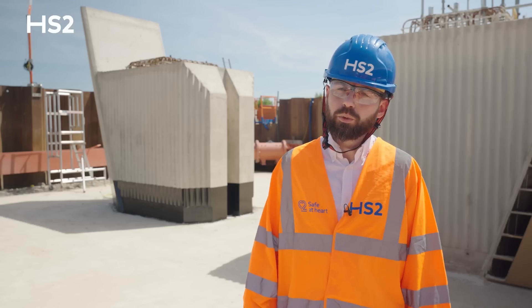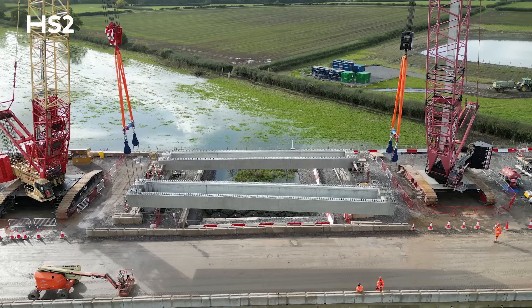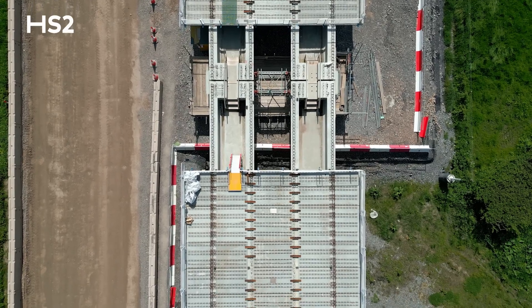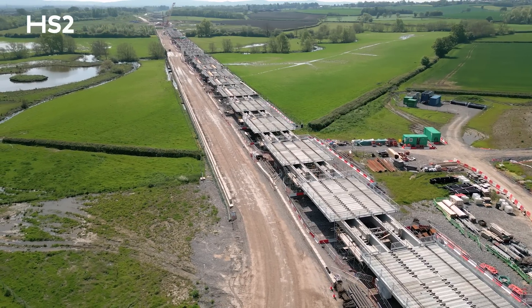Just under a year ago we installed the first piers on this viaduct. In October we installed the first beams, and now I'm really pleased to report that in the spring we began the installation of the precast planks that form the deck. Cumulatively, that means we're now over halfway on the construction of this viaduct.